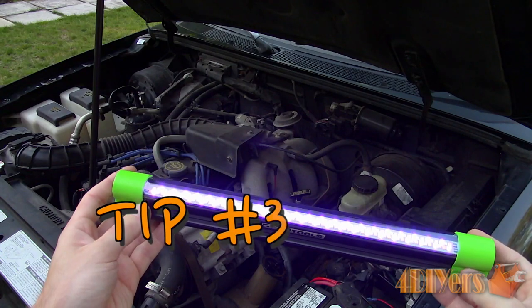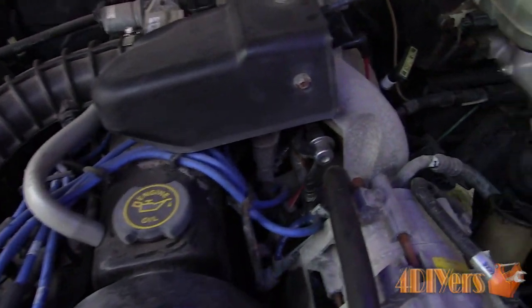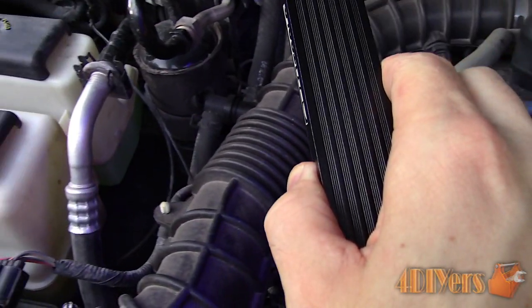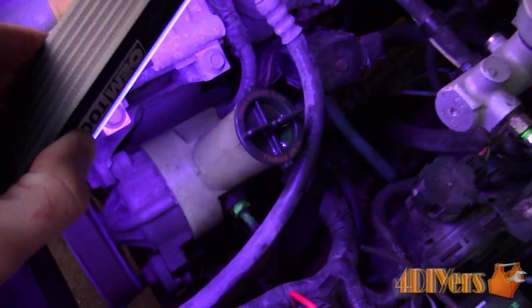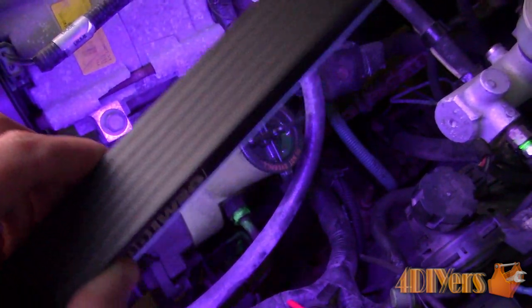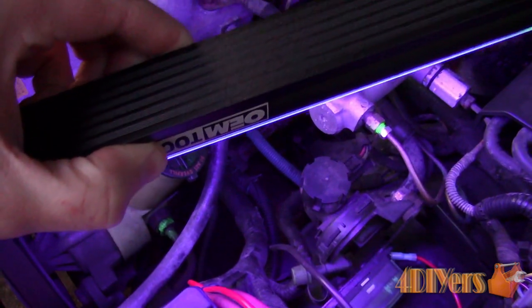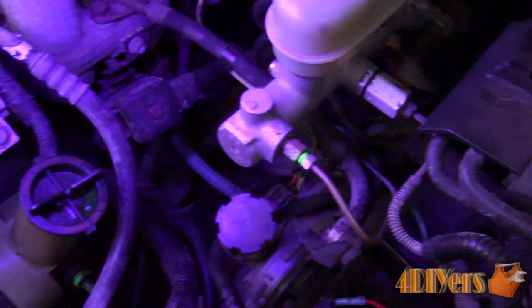Tip number 3: fix any leaks in your vehicle. This can include anywhere from an oil leak, fuel, coolant, exhaust, or water. Depending on the location of the leak, it can be sucked up through the ventilation system and circulated through the interior of the vehicle. My past VW TDI had a cracked EGR pipe, which would end up filling the car's interior with diesel smoke. Sourcing out leaks will vary depending on the source or what it may smell like.